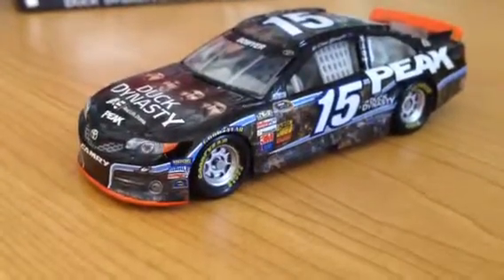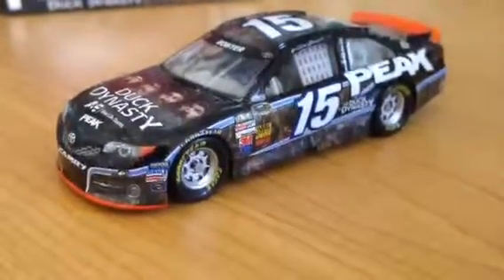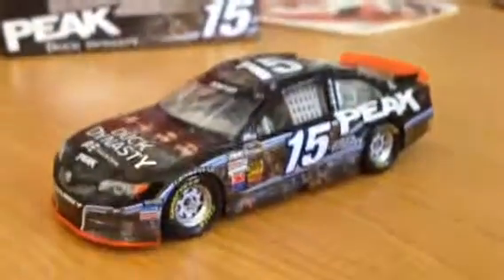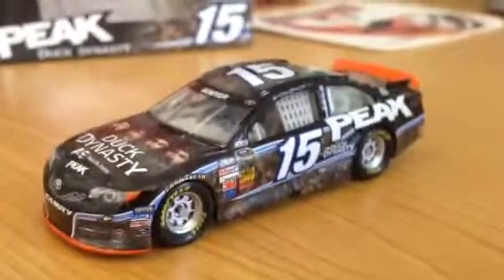My other two are Junior's Mountain Dew, and — hate to say it because I don't like Denny Hamlin — but it's a cool car, his Jason Leffler Tribute car. That's an awesome one, I wish I had that car. But that's pretty much it for this car.